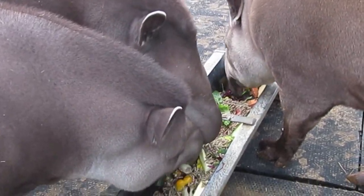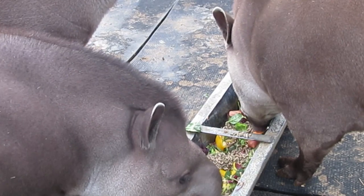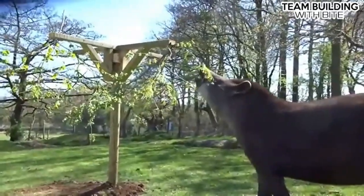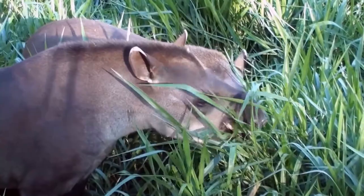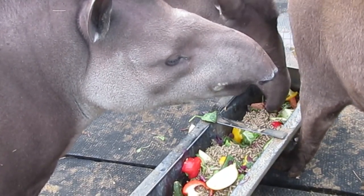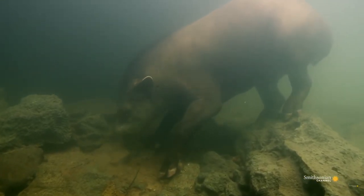Tapir are herbivores, meaning their diet exclusively features lots of fruits and veggies. They're what's known as an opportunistic feeder, which basically means they aren't very picky. They're browsers, like giraffes, eating shrubs, leaves, and twigs; grazers, like horses, using incisor teeth to eat different types of grasses; and also frugivores, eating a variety of fruits and berries. Tapir have even been known to cruise around the bottom of rivers, similar to African hippos, often feeding on marine vegetation and aquatic plants.